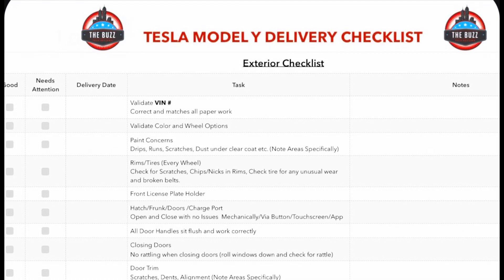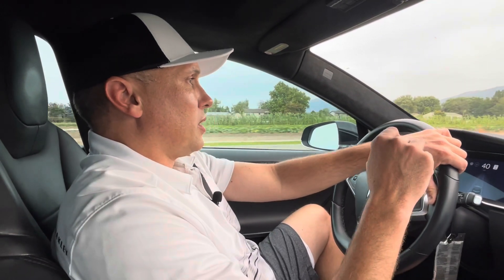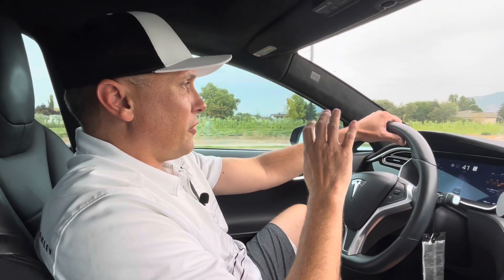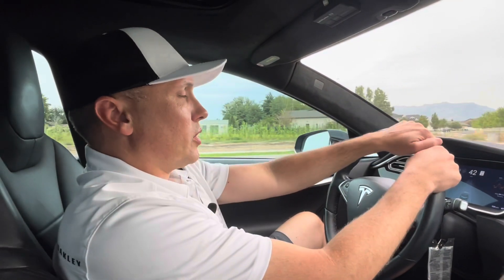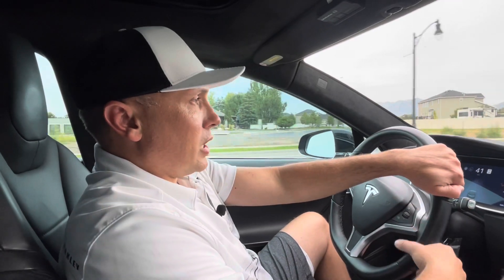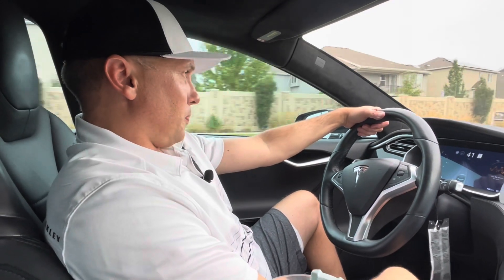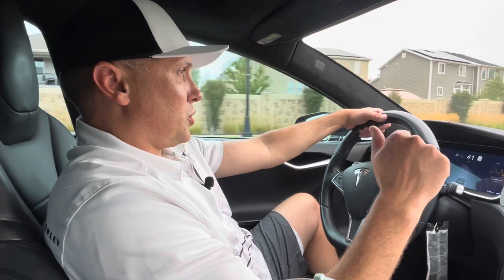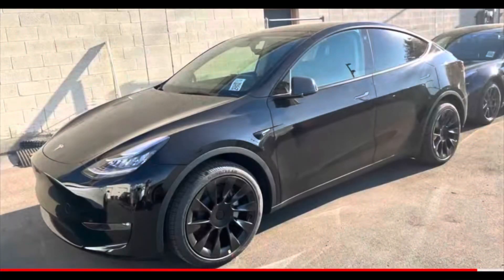We've got a checklist here — it's four pages long. I'll leave a link to it; there are a lot of great checklists online to go through your Tesla delivery experience. It seems odd that you have to do that, but you really want to catch any flaws, imperfections, or things not working before you officially take delivery so they get noted and corrected. If you saw the last video two days ago, I was at the delivery center after hours and got a sneak peek — the car looked good on the outside.